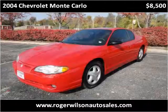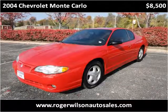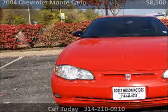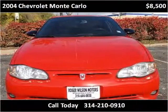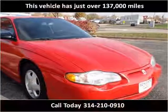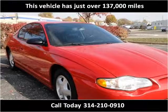This 2004 Chevrolet Monte Carlo is available from Roger Wilson Motors. This vehicle has just over 137,000 miles.